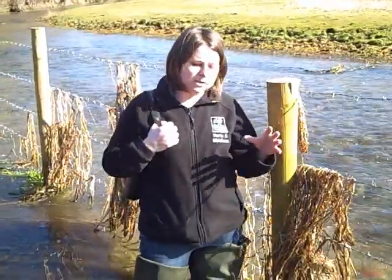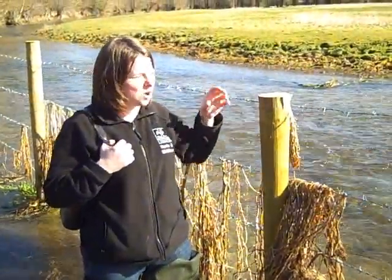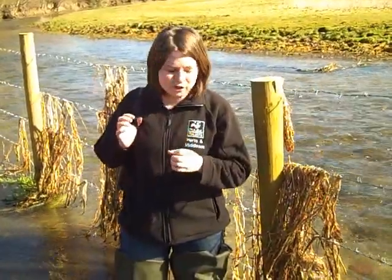Normally when water voles make their burrows they'll use the nice bank sides of a watercourse — that's where they'll normally build their nests. But there are situations where there isn't a really decent bank structure, meaning there isn't somewhere the burrows can be built. As a result, water voles are quite cunning and will find other places to build their nests — normally we'll see them perhaps in a reed bed, built in amongst the rushes.